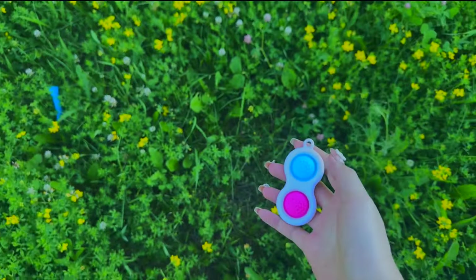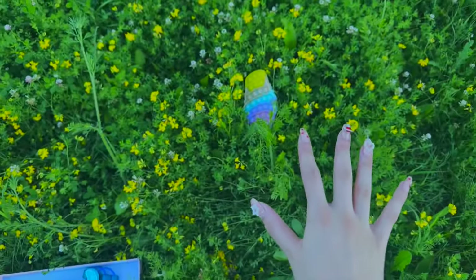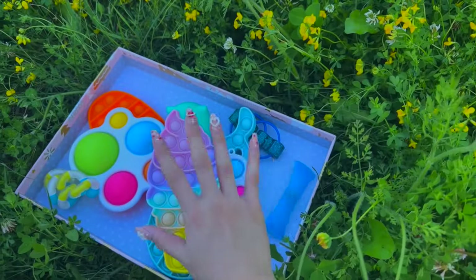Let's go near this tree and see what we can find. We just found a simple dimple — let's add them with our fidgets. Oh my goodness, there's an ice cream poppet! This is so nice — let's also add that in.